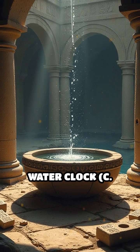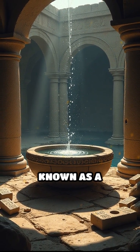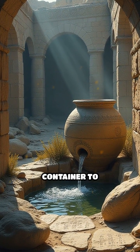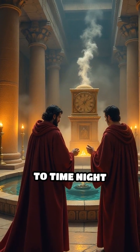Number 4: the Babylonian Water Clock, circa 16th century BC, Mesopotamia. Known as a klepsidra, this device measured time by the regulated flow of water from one container to another. Babylonian priests reportedly used it to time night watches.